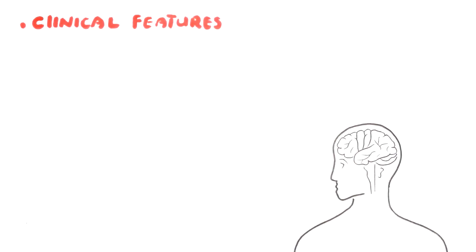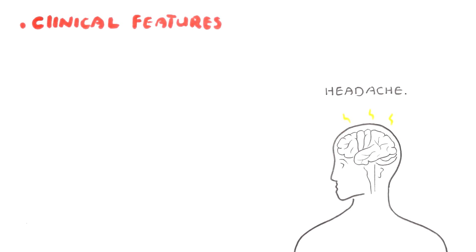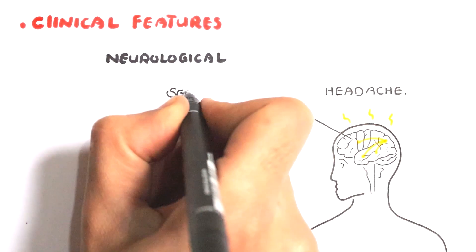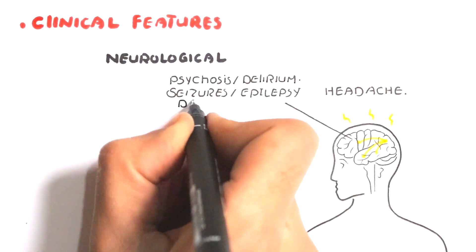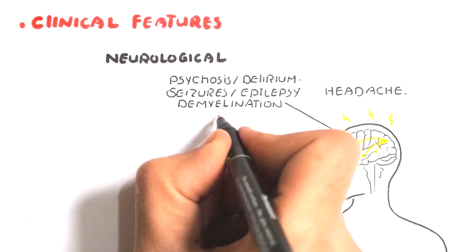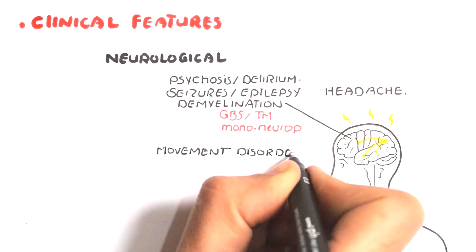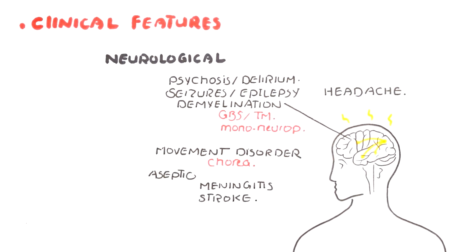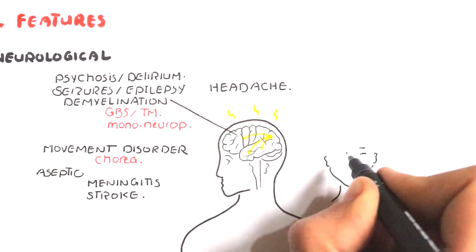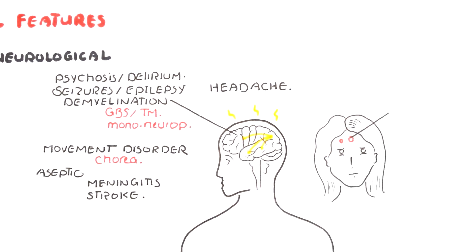Systemic lupus symptoms vary widely. Neurological or neuropsychiatric symptoms occur. A common neurological disorder is headache. Other manifestations include seizures, epilepsy, psychosis, delirium, depression, or personality disorder. More rare manifestations include demyelination in the form of Guillain-Barré syndrome, transverse myelitis, or mononeuropathy. Movement disorders in the form of chorea if the extrapyramidal system is affected, aseptic meningitis if the meningeal layers are inflamed, or stroke if blood vessels supplying the brain are affected by auto-antibodies and immune complexes.